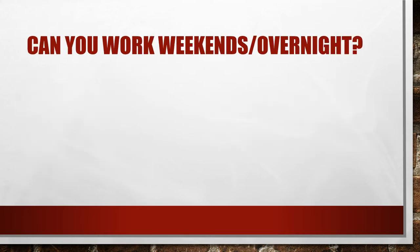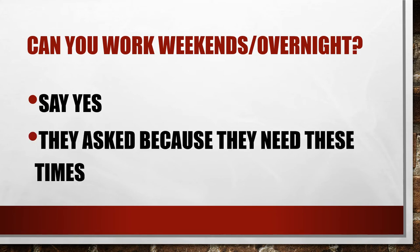They may also ask specifically can you work weekends or overnight, and the answer is really just yes — that's what they want to hear. They ask this because they need people at those times. If they've planned to ask about weekends, they're probably looking for people who can work weekends. Whenever asked about a specific time there is a reason behind it, and you want to try your best to say yes, as saying no could reduce your chances.